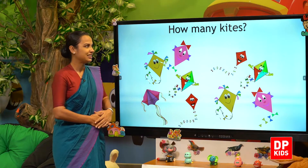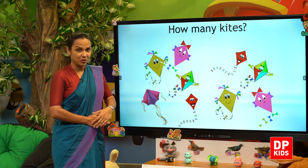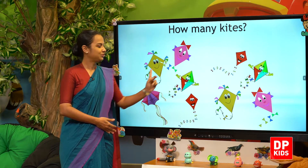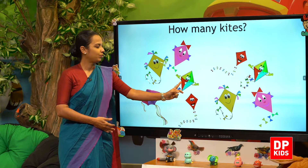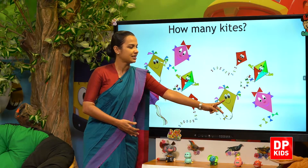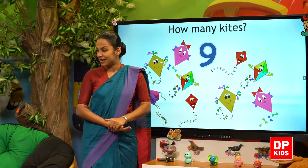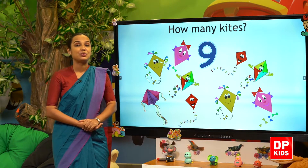How many kites are there? How many kites are there? One, two, three, four, five, six, seven, eight, nine. Nine kites! How many kites are there?